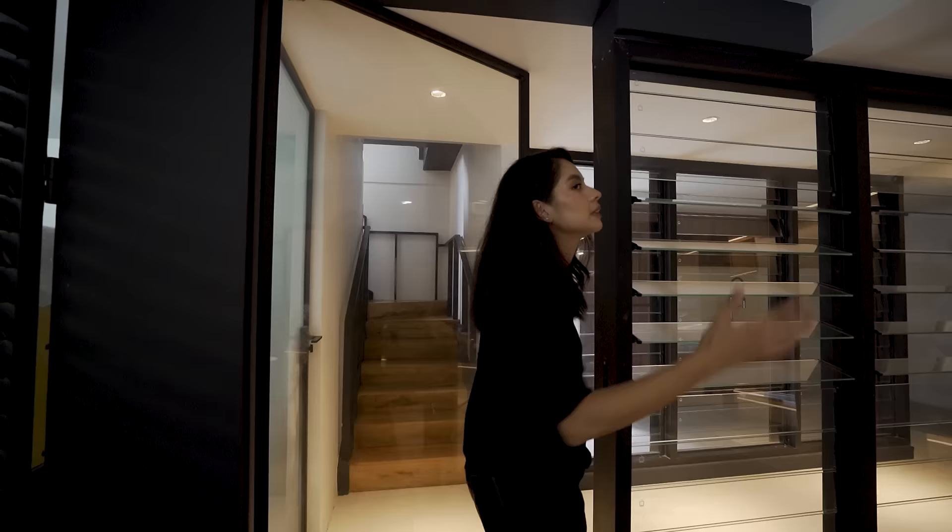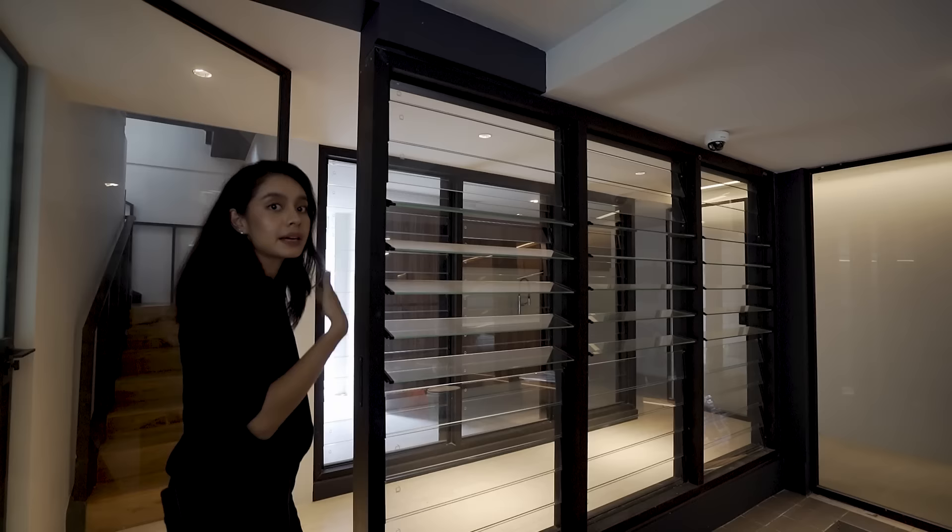Here in the basement I love that it's still glass, except this time we're using jalousie windows. Why? Again, cross ventilation — which you will see more of later on.